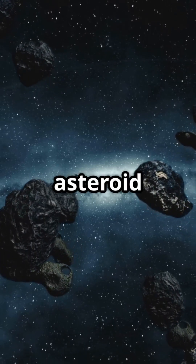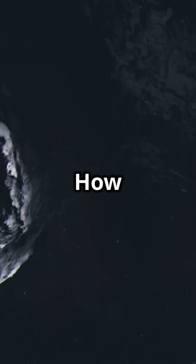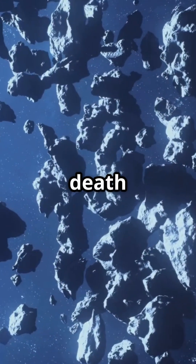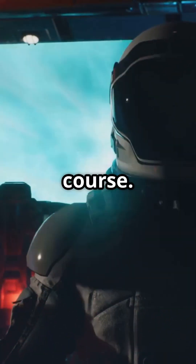NASA sent spacecraft through an asteroid belt and they survived — no scratches, no collisions. How is that even possible? In the movies, the asteroid belt is a death trap: pilots dodging boulders every second like it's an obstacle course.